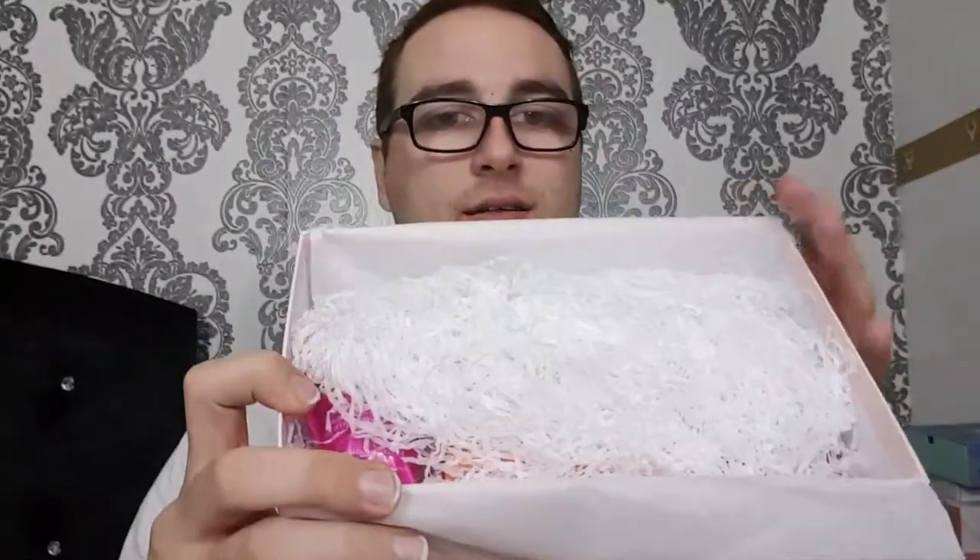I'm just going to open it up and show you inside. So removing all the shredded paper to get into it — I think you get three full-size products, though I'm not 100% sure. The first thing in here is a fragrance sample: it's Obsessed by Calvin Klein for women.